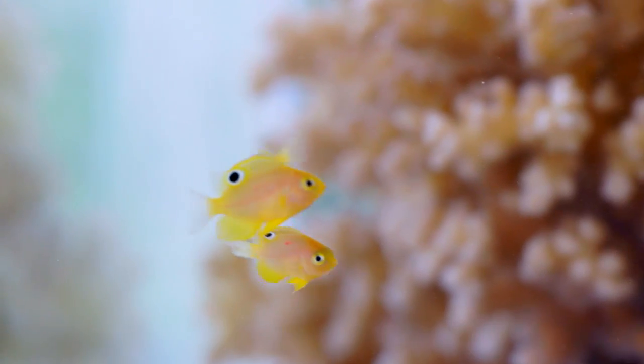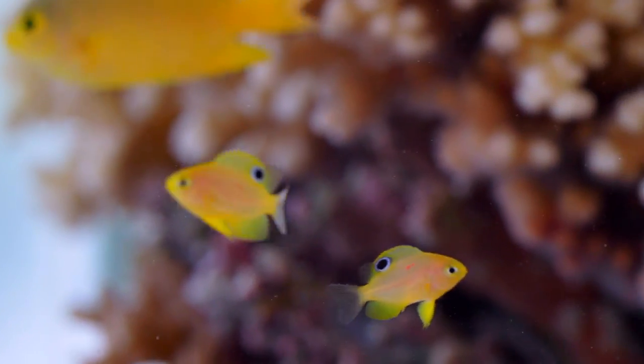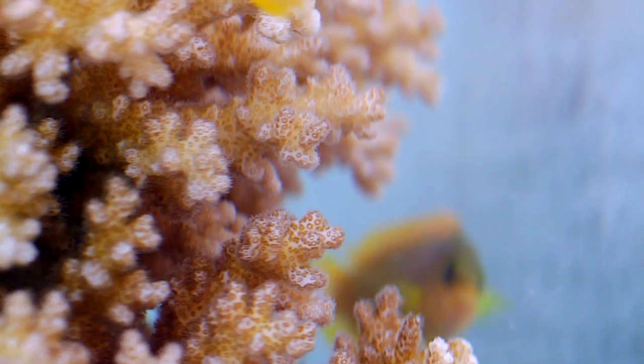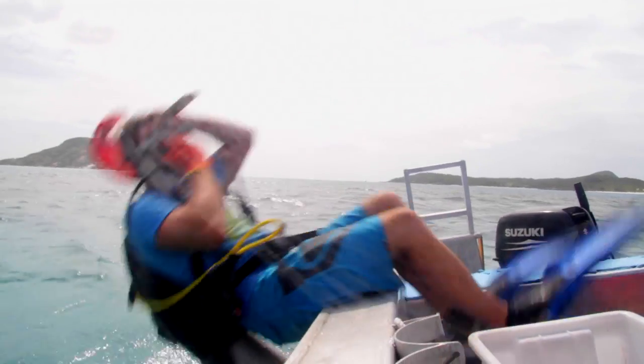However, if that's the case, the juvenile fish population should after a while learn what their parent looks like and what the predator looks like, and it shouldn't work for too long. So one of the ideas was that maybe these fish are actually able to change colors.